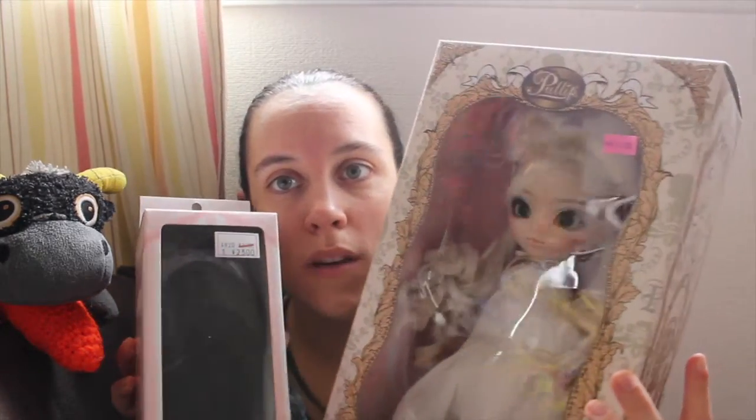Hi everyone! My boyfriend came back the other day from a seminar and he brought me this Pullip and this wig.